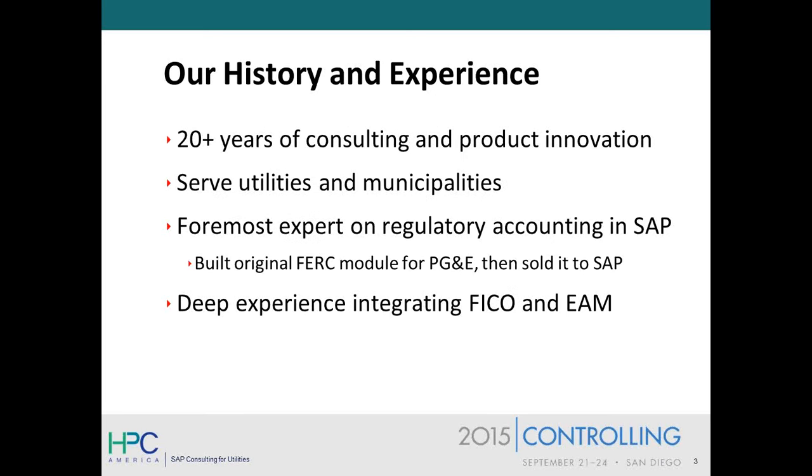So a little bit about HPC. We were actually started in Germany in the mid-'80s by some former SAP executives who wanted to do their own entrepreneurial venture. Then in 1994, they opened an office in the United States specifically to assist with the implementation of SAP at Pacific Gas and Electric, which was the first utility to implement SAP. HPC's role at PG&E was to develop a regulatory accounting solution, which became the FERC module. After we implemented this for PG&E, SAP acquired the FERC module from HPC and offered it to every other utility in the country as part of the delivered license.